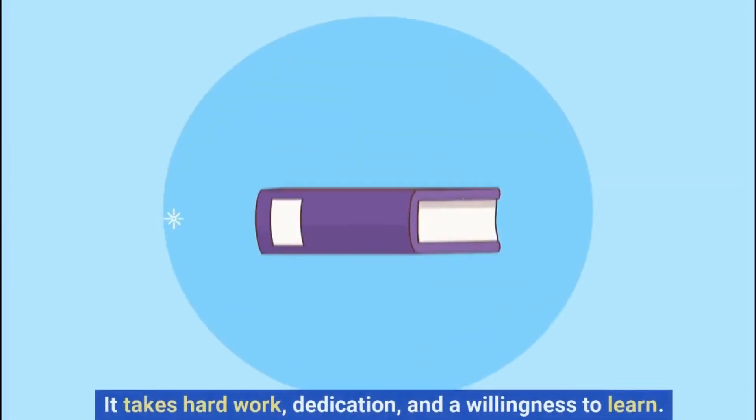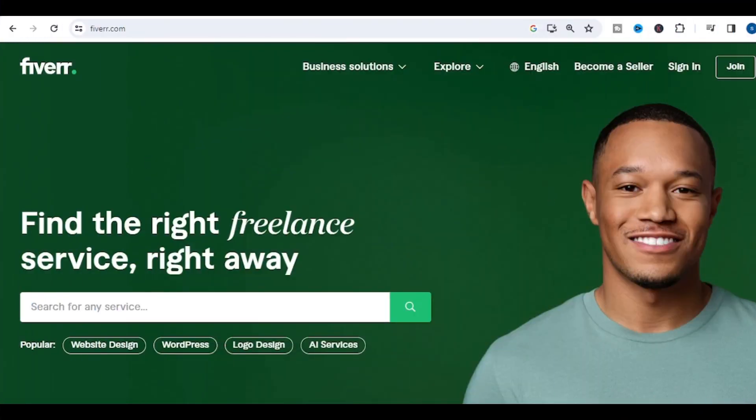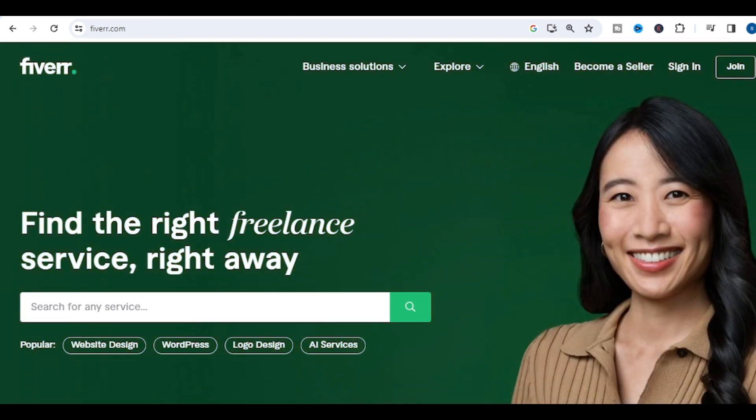But making $10,000 per month on Fiverr is not easy. It takes hard work, dedication, and a willingness to learn. In this video, I'm going to give you some tips on how to make $10,000 per month on Fiverr.